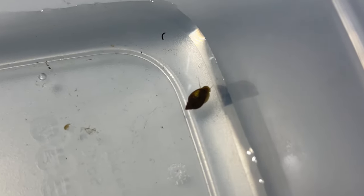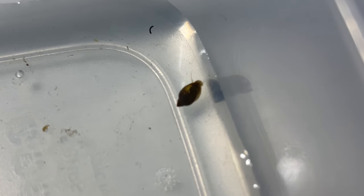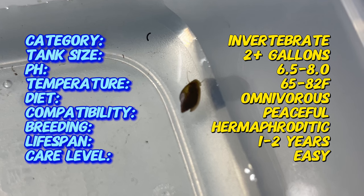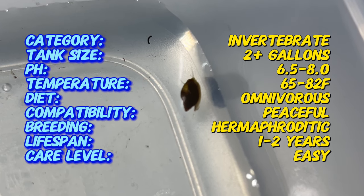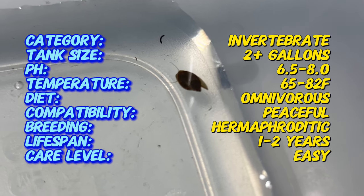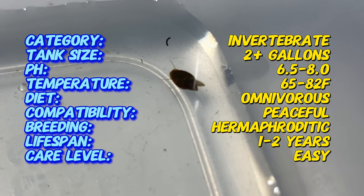But did you know that despite their small size, bladder snails possess a unique ability to self-fertilize, allowing them to reproduce rapidly and adapt to changing environmental conditions? Bladder snails, scientifically known as Physella acuta, are characterized by their conical shells and distinct respiratory siphons.